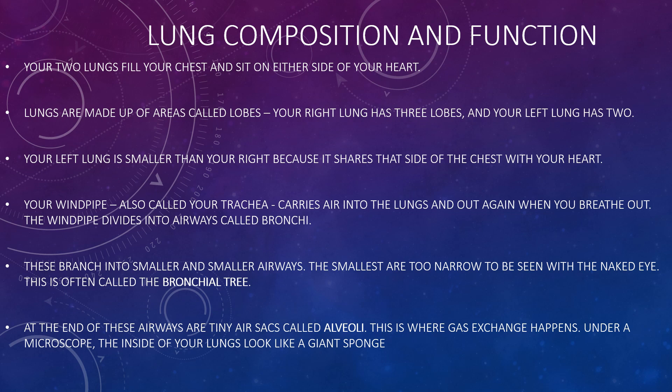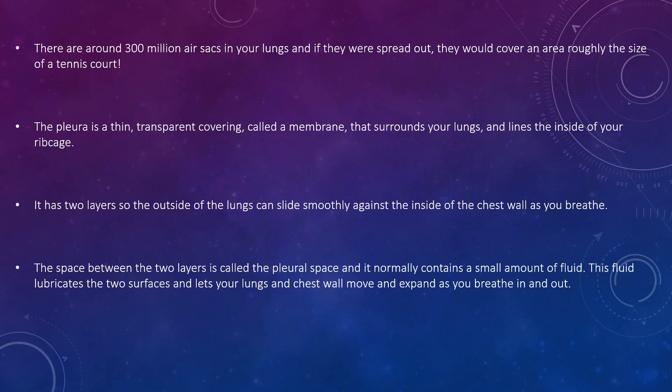At the end of these airways are tiny sacs called alveoli. This is where gas exchange happens. Under a microscope, the inside of your lungs looks like a giant sponge. There are around 300 million air sacs in your lungs, and if they were spread out they would cover an area roughly the size of a tennis court.